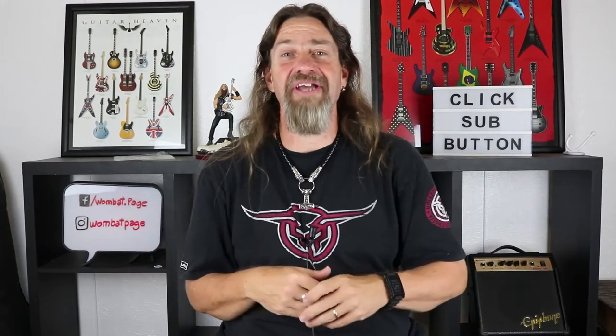The honourable mention goes to the Cort G Custom. Fantastic guitar, well set up, beautifully built, gorgeous looking and played like a dream. So that's our honourable mention for the quick review guitar section. Alright, so the honourable mention is out of the way.